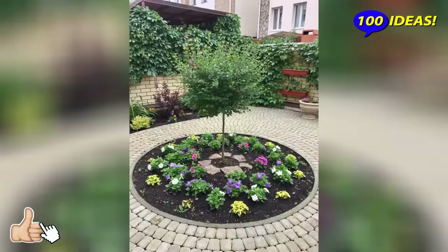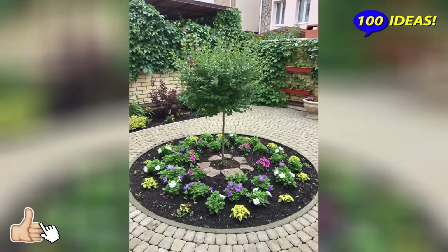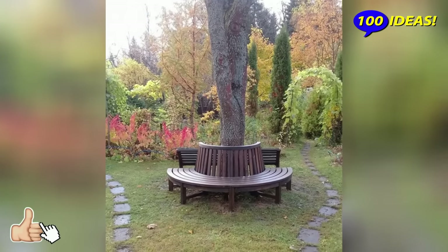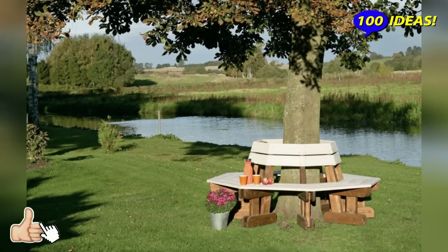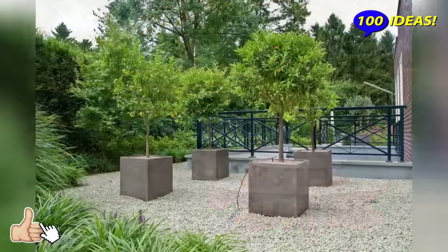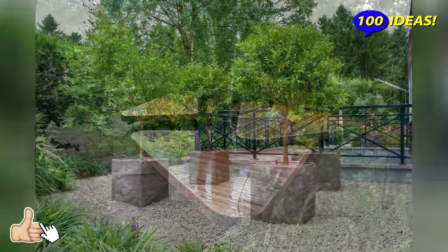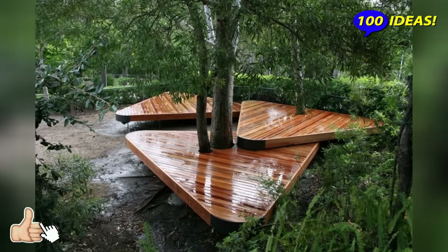Life in the garden should not end after sunset — evening lighting will help to prolong it. These can be not only expensive lamps but also ordinary garlands hung on the trees. The right design will help emphasize the beauty of the trees, create comfort, and ensure safety when you are outside. Bright lights against the dark sky are the perfect way to create a special mood and spend a wonderful evening with family or friends.